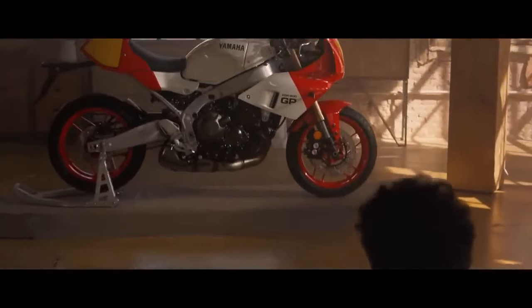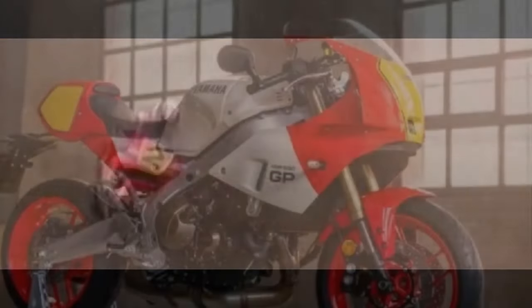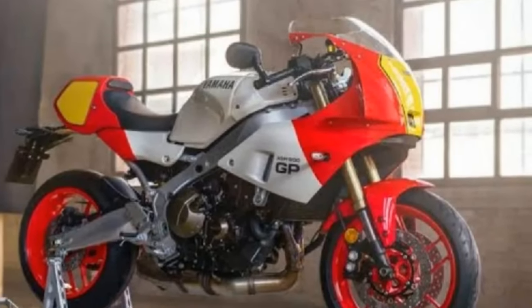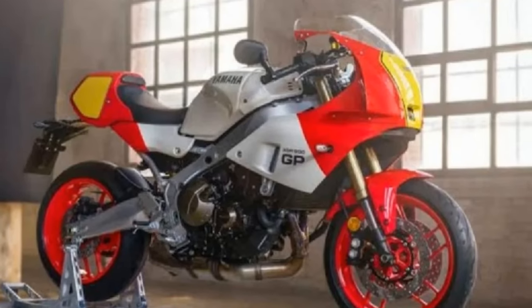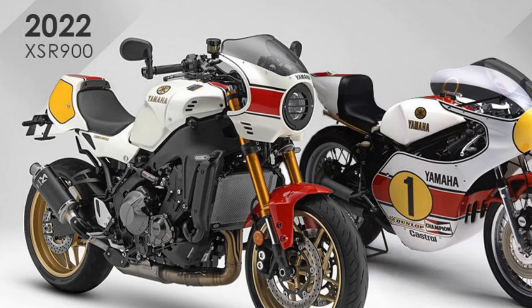For those who lived through the 80s and followed sport bikes closely, the XSR 900GP is inseparable from the achievements of Eddie Lawson and Wayne Rainey. On their iconic red and white YZRs, these legends clinched multiple world championships, marking one of the greatest periods in US racing history. This bike will undoubtedly trigger a deep sense of nostalgia for them.